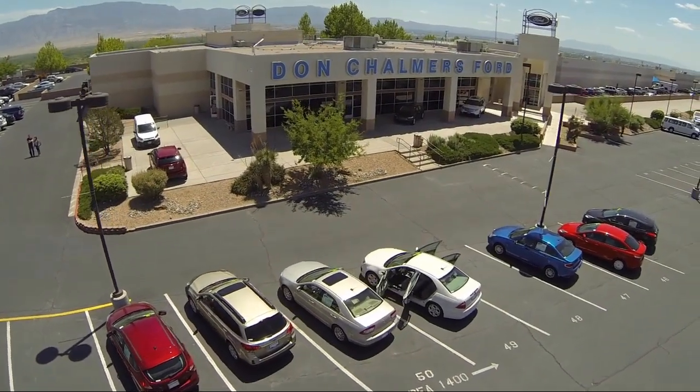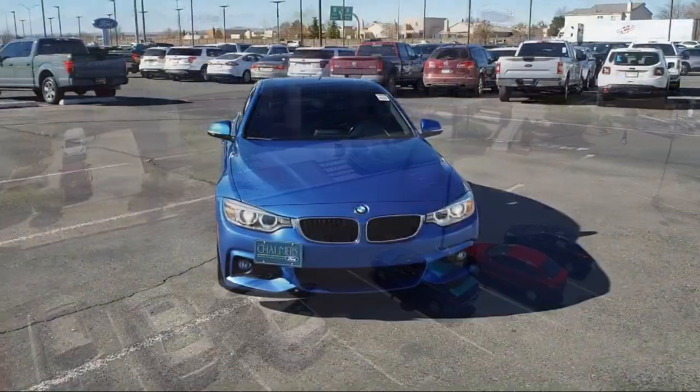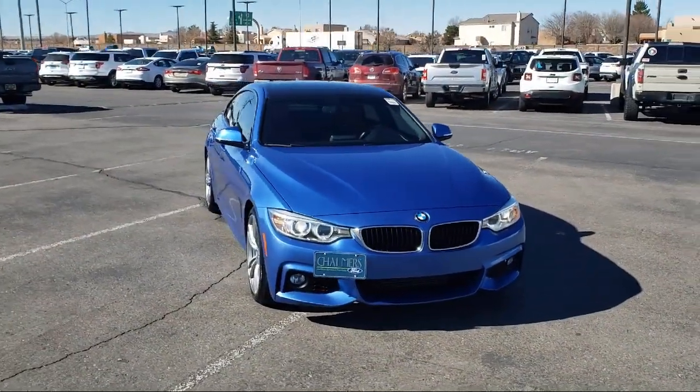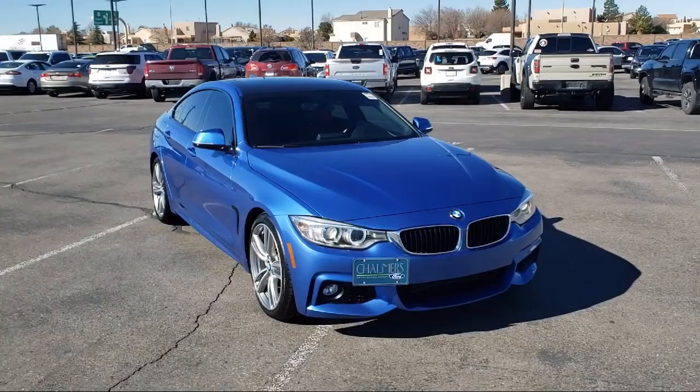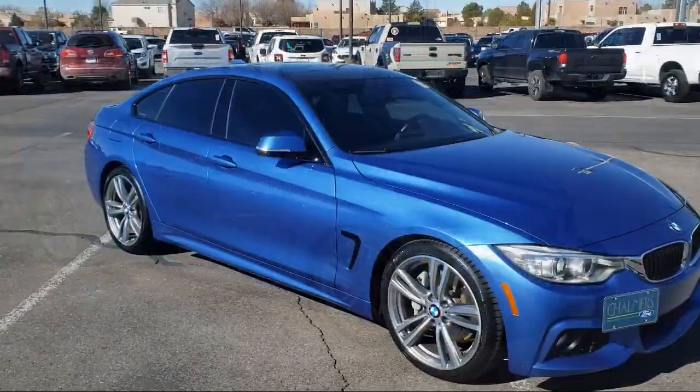Welcome to Don Chalmers Ford, and here's a look at another one of our vehicles from our great selection. It comes equipped with Harman Kardon Premium Audio System, fully automatic headlights, tire pressure monitoring system, and steering wheel controls.